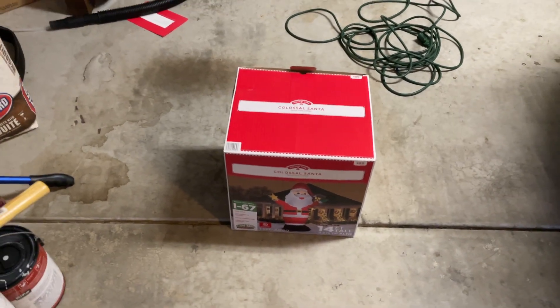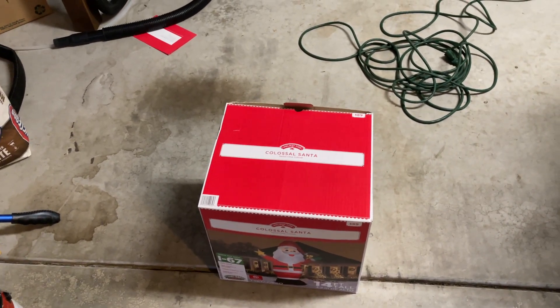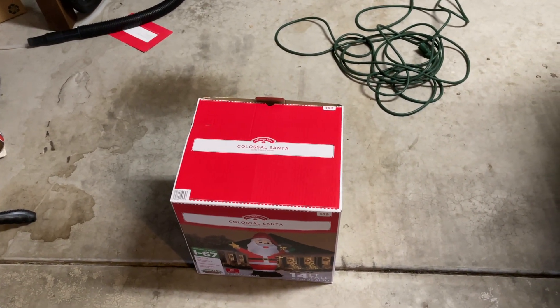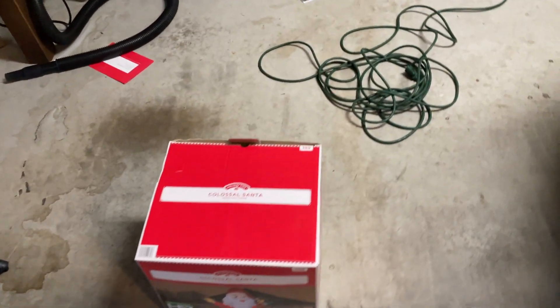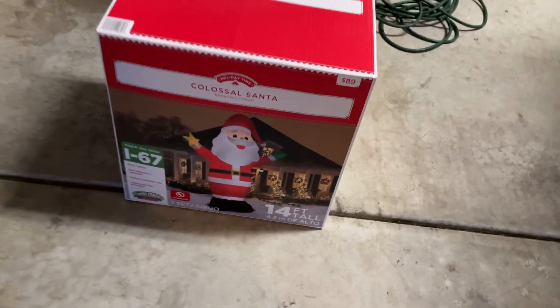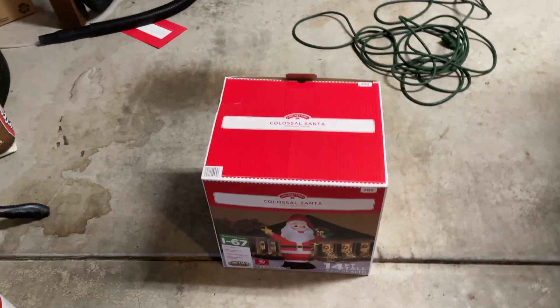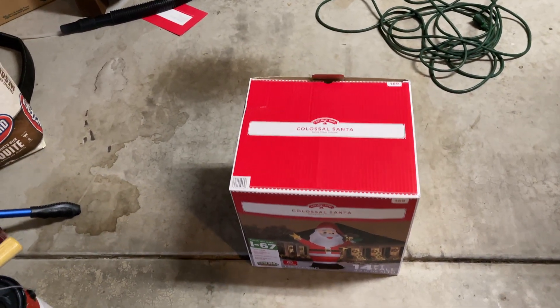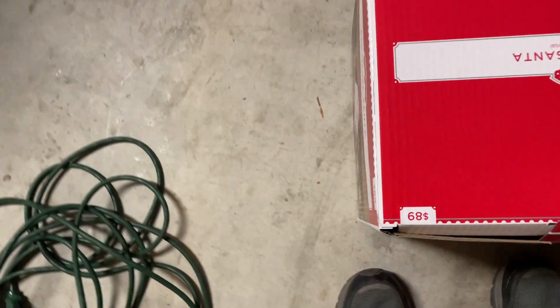Today I went to Walmart and I was looking around the inflatable section. I noticed that there was barely any Halloween stuff left but Christmas was almost full-blown. I found this — I was amazed that they had a 14-foot Santa design this year for only $89. Let's get this thing started because I want more Christmas inflatables this year.